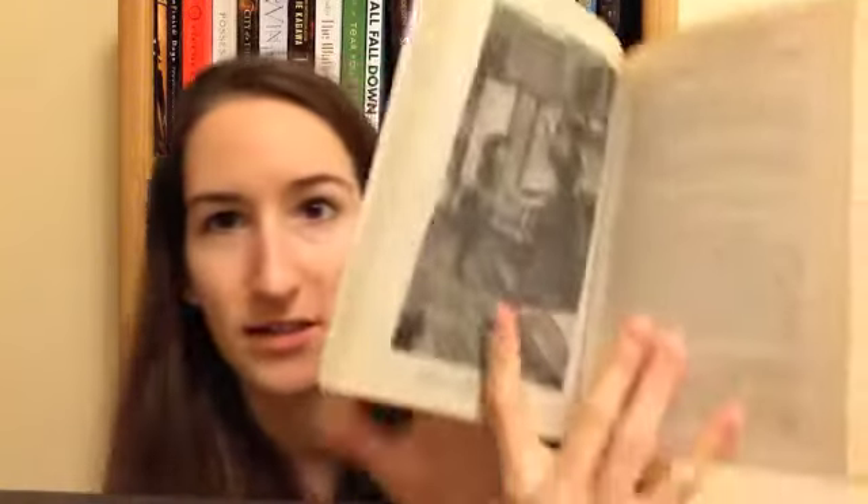The next one I got was in pretty good condition as well, and it is adding to my classic collection. It's actually a classic I'm interested in reading. A Little Princess by Frances Hodgson Burnett, illustrated by Tasha Tudor. I love illustrated classics — they just bring so much more to the story. I loved this movie as a kid and I still enjoy watching it to this day, so I'm looking forward to eventually reading this classic.